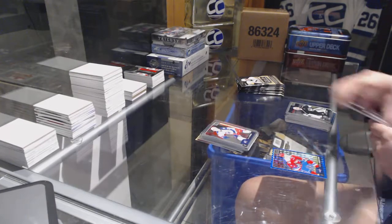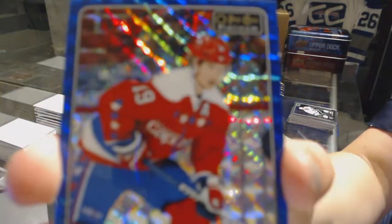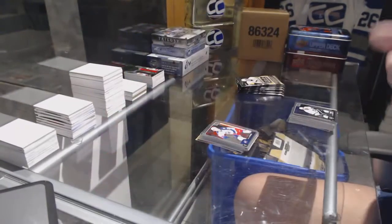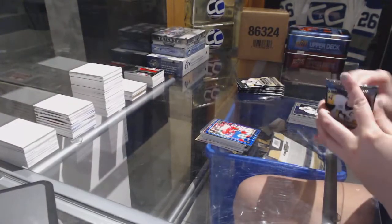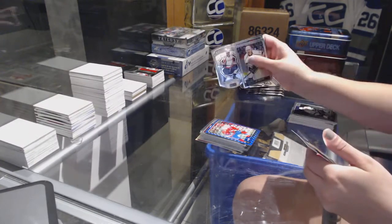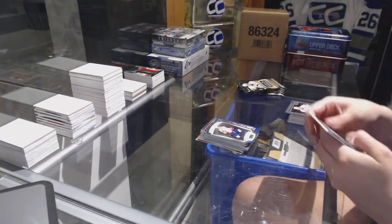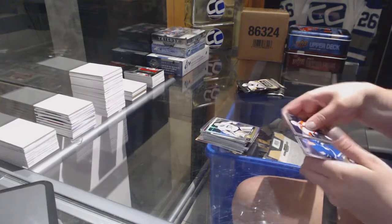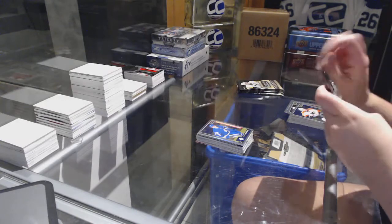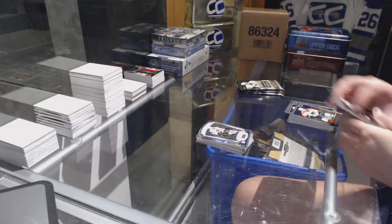Sabri Mantha Rookie for the Columbus Blue Jackets and a Blue Cube numbered to 99 for the Washington Capitals, Nicklas Backstrom. NHL Logo Crest for the Washington Capitals, Alex Ovechkin. Rainbow of Matt Murray for the Pittsburgh Penguins and a Sanheim Rookie for the Leafs. NHL Logo Crest of Patrick Kane for Chicago.